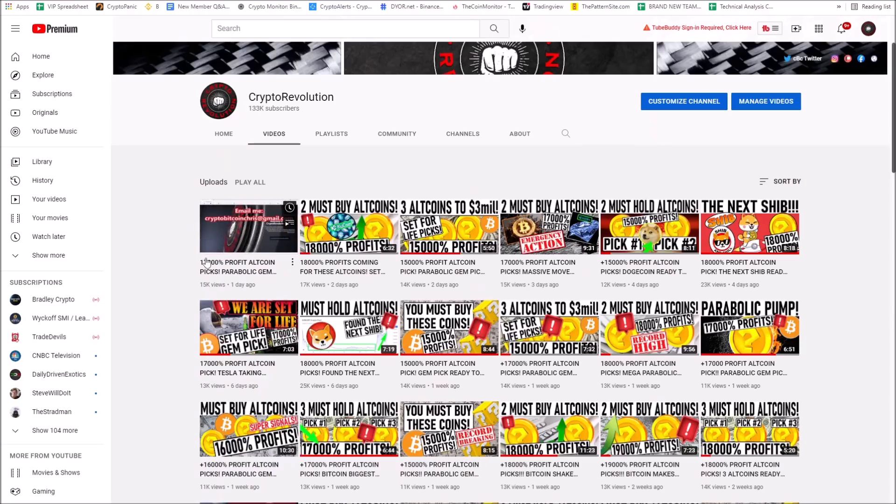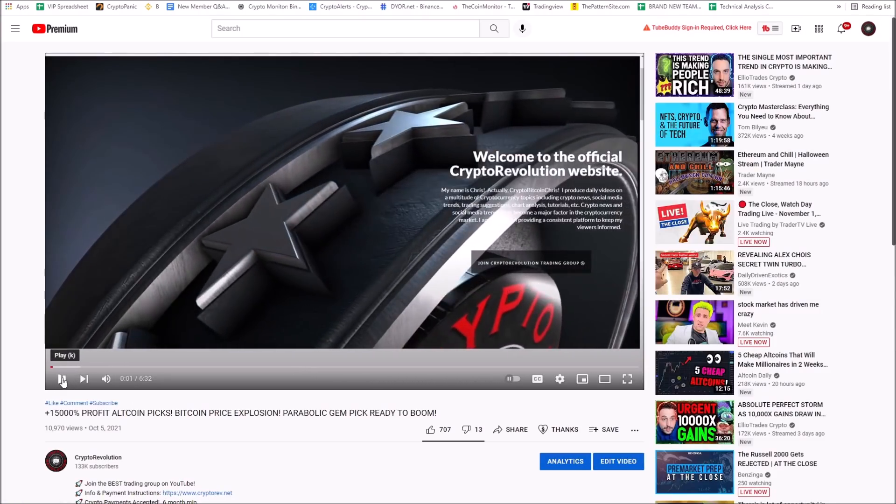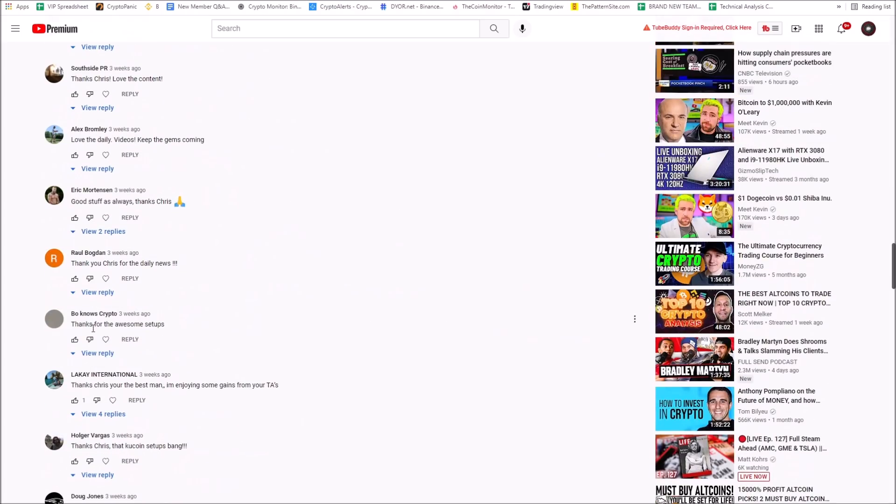I'm going to give away $2,000 in Bitcoin right now. I'm going to go to this video right here — Bo Knows Crypto from three weeks ago said thanks for the awesome setups. Bo Knows Crypto, email me with your Bitcoin wallet address and I'm going to send you $2,000 worth of Bitcoin. Congratulations and thanks for your support. We're going to do this giveaway again at the end of the month — $2,000 worth of Bitcoin again at the end of November.